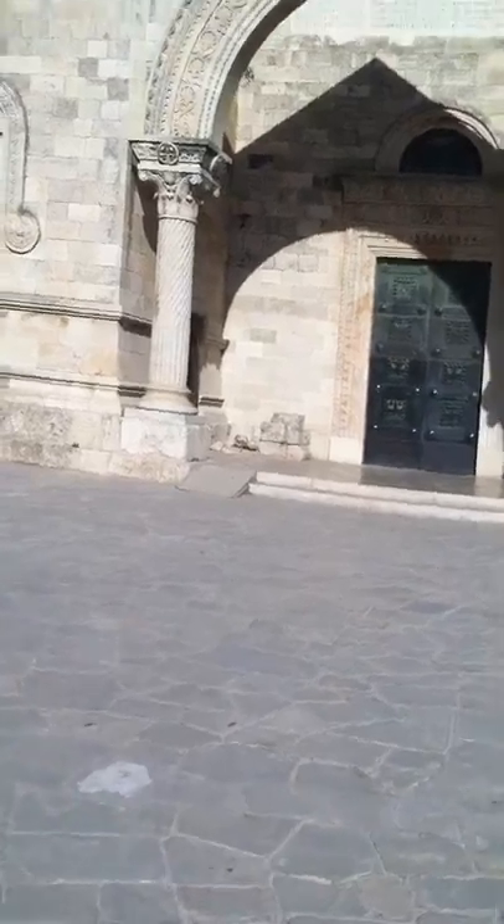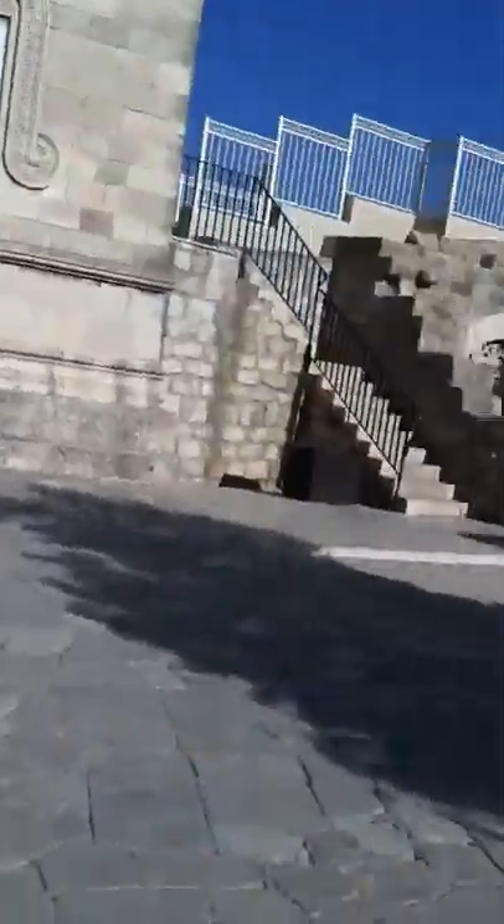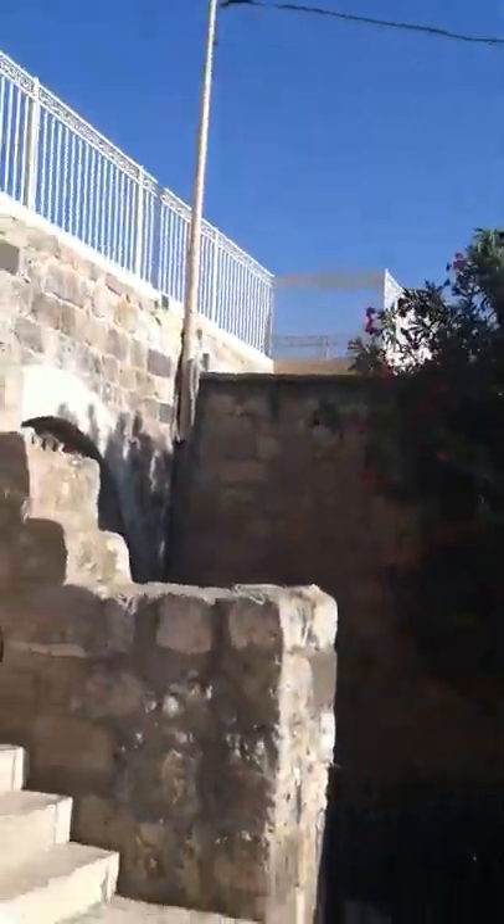This is the top of the Mount, and I'm going to come over here and look at this view. This is one of the potential sites of the Mount of Transfiguration, and as you get to the top you will see why.